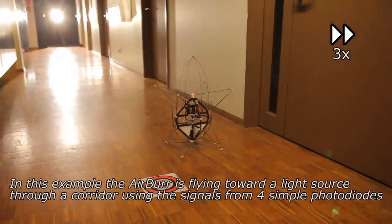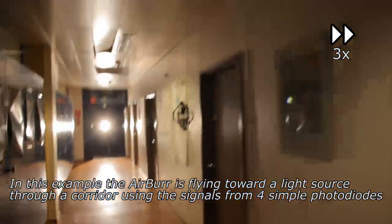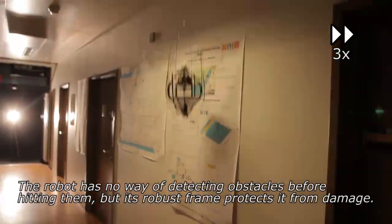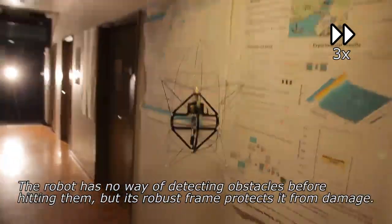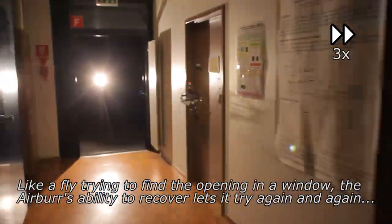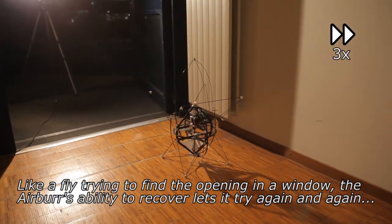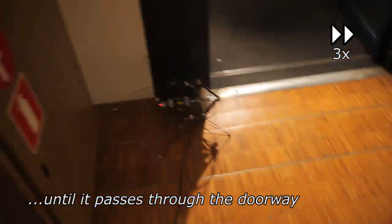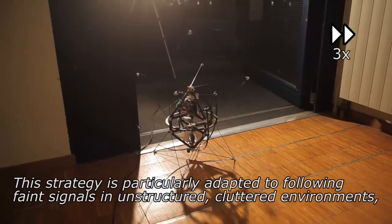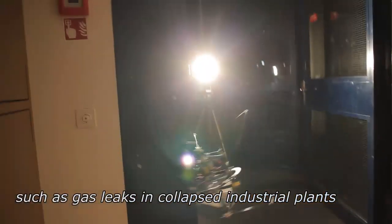In this example, the Airbur is flying towards a light source through a corridor using the signals from four simple photodiodes. The robot has no way of detecting obstacles before hitting them, but its robust frame protects it from damage. Like a fly trying to find the opening in a window, the Airbur's ability to recover lets it try again and again until it passes through the doorway. This strategy is particularly adapted to following faint signals in unstructured, cluttered environments such as gas leaks in collapsed industrial plants.